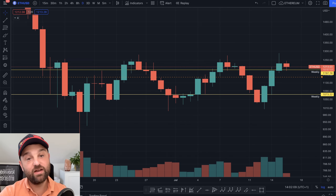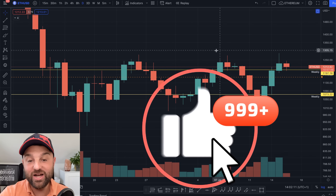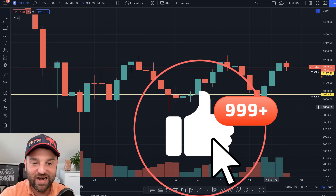Welcome back guys. Happy Saturday. Let's get an update on the Ethereum price because we have seen a nice rally over the last few days.